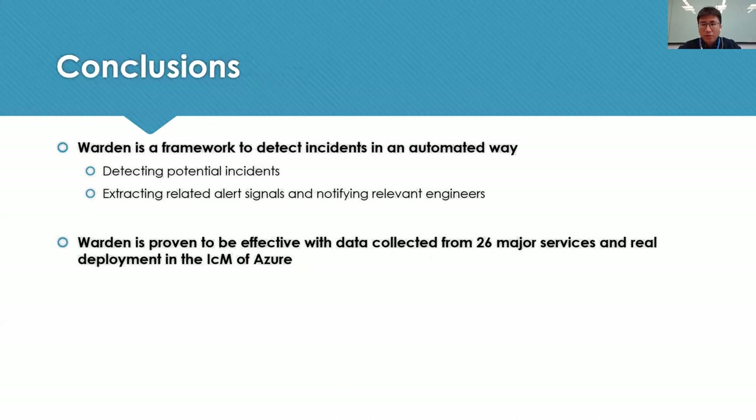We now conclude our work. We propose VODEN, a framework for automated incident detection. We not only detect potential incidents but also extract related signals for engineers. We carried out extensive experiments on data from 26 services on Azure to show its effectiveness, and VODEN is now deployed in the incident management platform of Azure. That's the end of my presentation — thanks for watching.